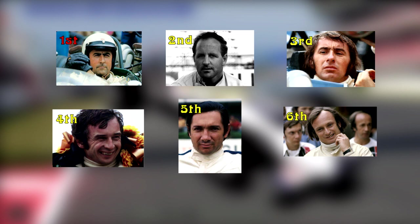Brabham started the race from pole but retired on lap 61 after blowing his engine. Holm started from second but retired on lap 10 with a faulty ignition. Stewart was third on the grid. Beltois was fourth but retired on lap 31 with an engine failure. Rodriguez was fifth on the grid but he withdrew from the race on lap 14. And Chris Amon started the race from sixth but retired on lap 10 with an engine problem.